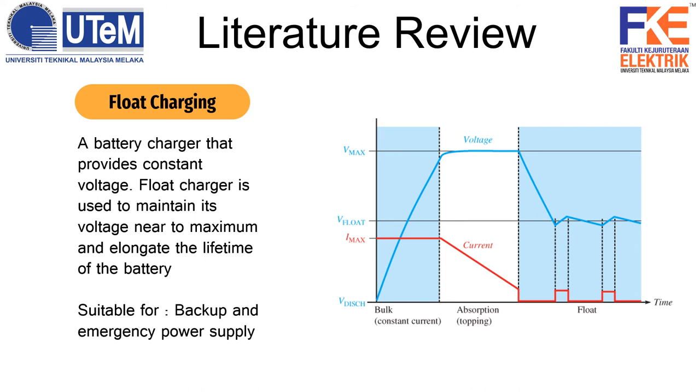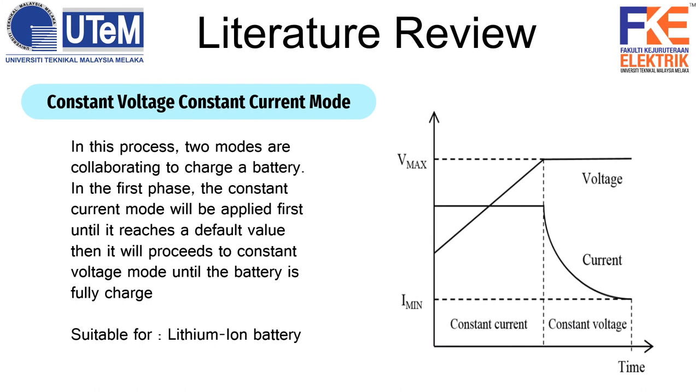During the last float stage, the current from the battery will enter the float stage after it reaches the lower level. In this stage, the battery will be kept fully charged by pulsing the float current. In all three stages, the voltage and current are managed following the charger requirements to ensure battery life is improved. This float charging is suitable for backup and emergency power supply.